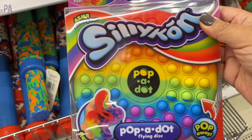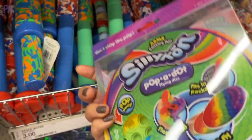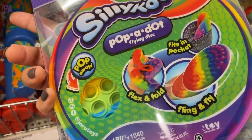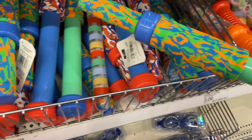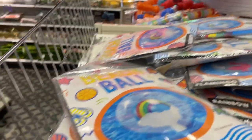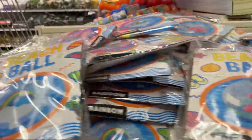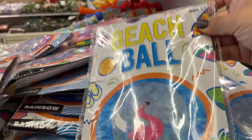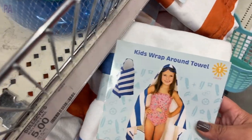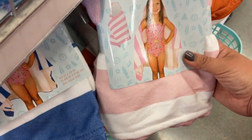A new item: pop-a-dot flying disc. This is actually a fidget popper that you can use as a frisbee too, so multi-purpose — it came in rainbow. We have the water squirters, which we've seen before and are great quality. And then some new beach balls — they have little inflatables inside the ball, which makes it kind of fun. There was a rainbow and a flamingo. We have some wraparound hooded towels for kids — they came in three different colors: blue, pink, and kind of a rusty orange.